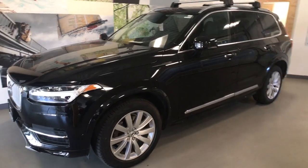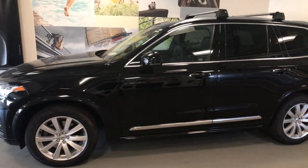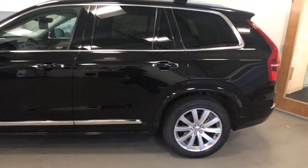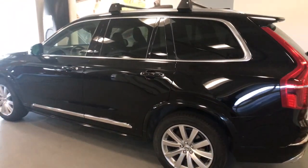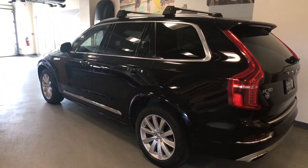Introducing the 2019 Volvo XC90. This vehicle is an outstanding buy with fewer than 35,000 miles on the odometer. This sleekly styled XC90 delivers peace of mind, powerful performance, and contemporary panache. Make the most of your family adventures in this beautifully designed and built SUV.